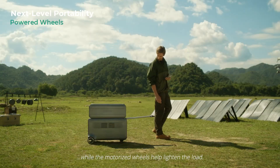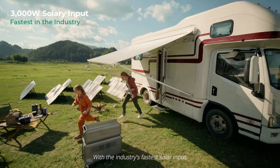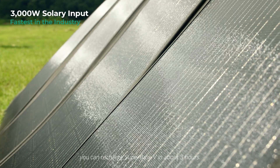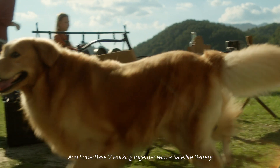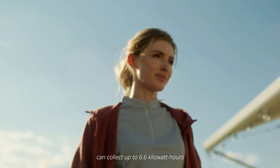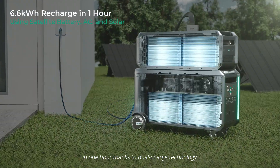The motorized wheels help lighten the load. With the industry's fastest solar input, you can recharge SuperBase V in about 3 hours. And SuperBase V working together with a satellite battery can collect up to 6.6 kWh in 1 hour thanks to dual-charge technology.